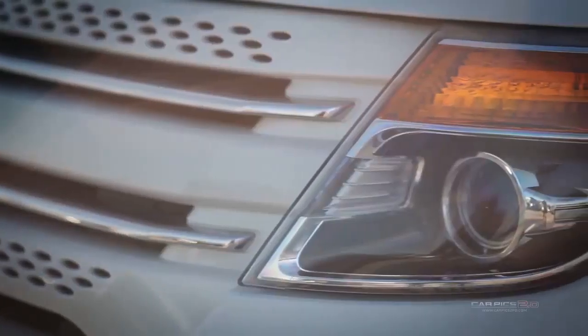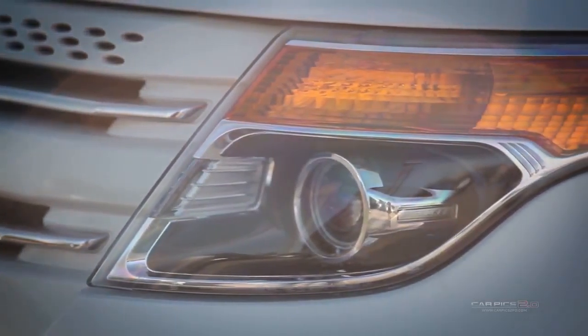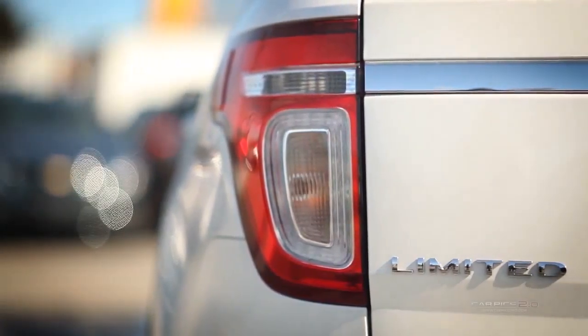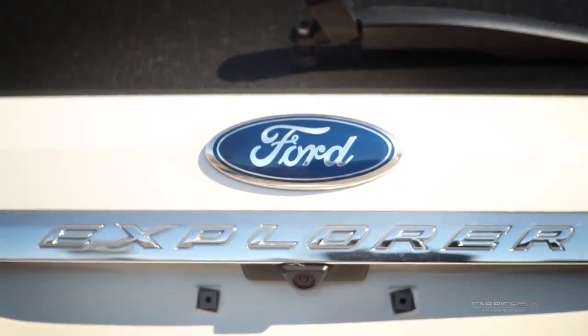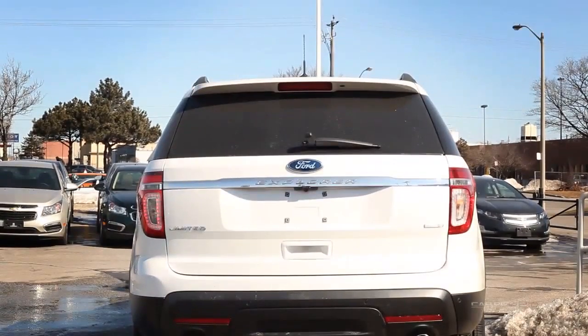The smooth ride quality and noise reduction on the inside will ensure an enjoyable trip for all passengers. The Ford Explorer also offers premium fuel efficiency for its size and class, allowing you to go further for less.